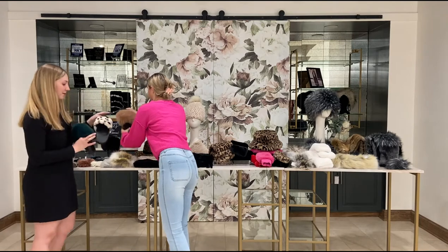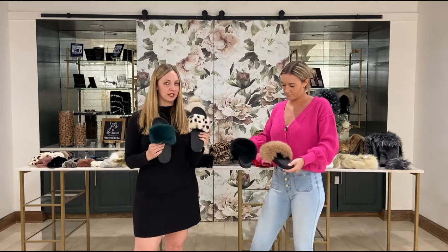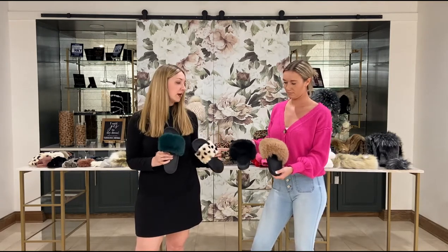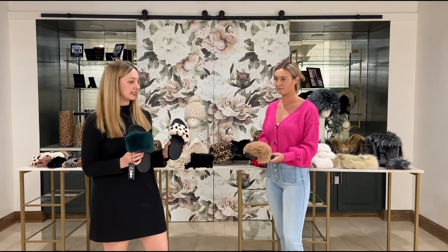Another slide option is our fur trim slides — really great, you can actually wear these outside of the house. They have a really nice sole and come in teal, wild cheetah, black, and camel. These are so cute and on trend — they come in sizes six to ten so they're really easy to gift.